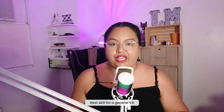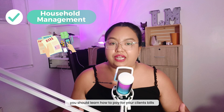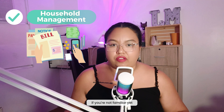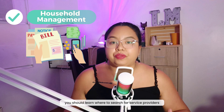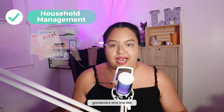Next skill for a general VA or EVA is household management. This means learning how to pay your client's bills, pay using a credit card, and search for service providers such as electricians, gardeners, and the like.